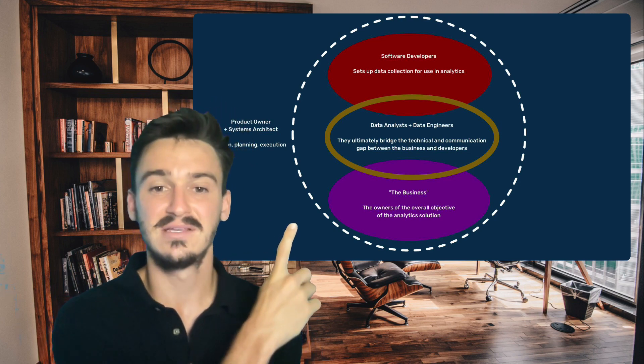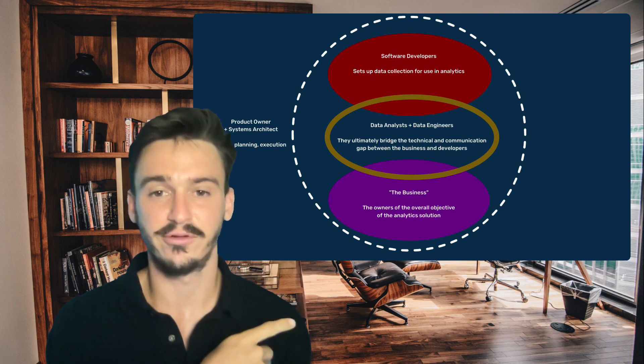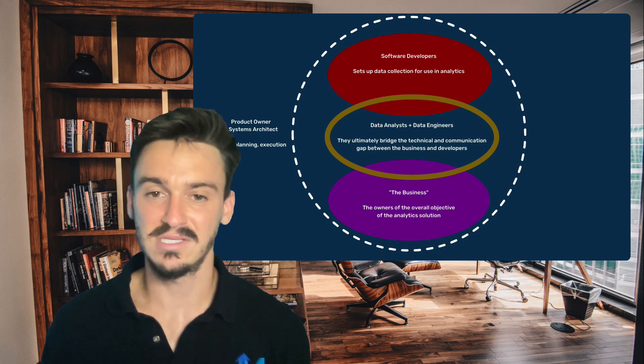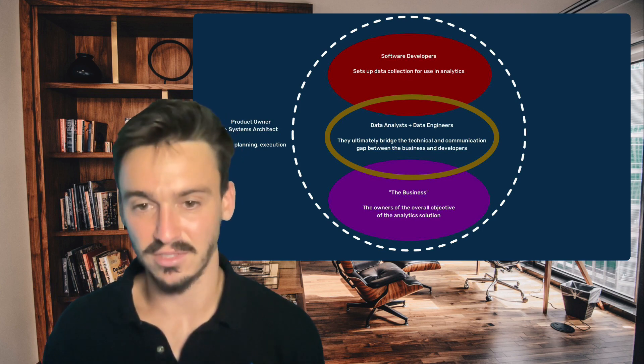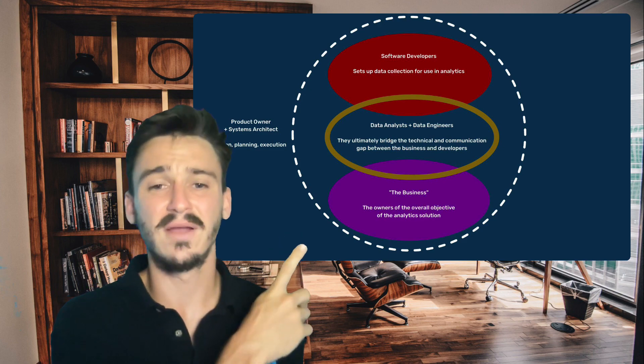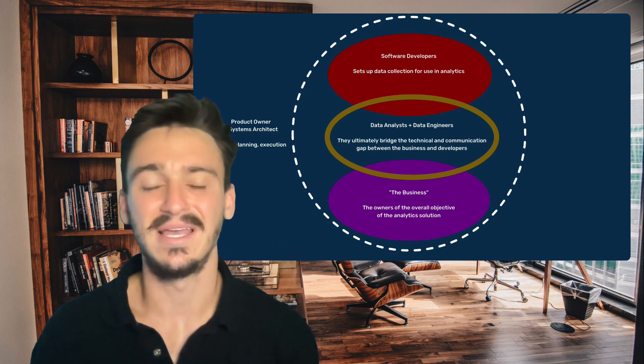The product owner and the systems architect sit on the outside of all these other components. They should be both overseeing all of those working components as well as helping them interact with each other. If you have everything working together according to this diagram, you're going to be running successful analytics projects.